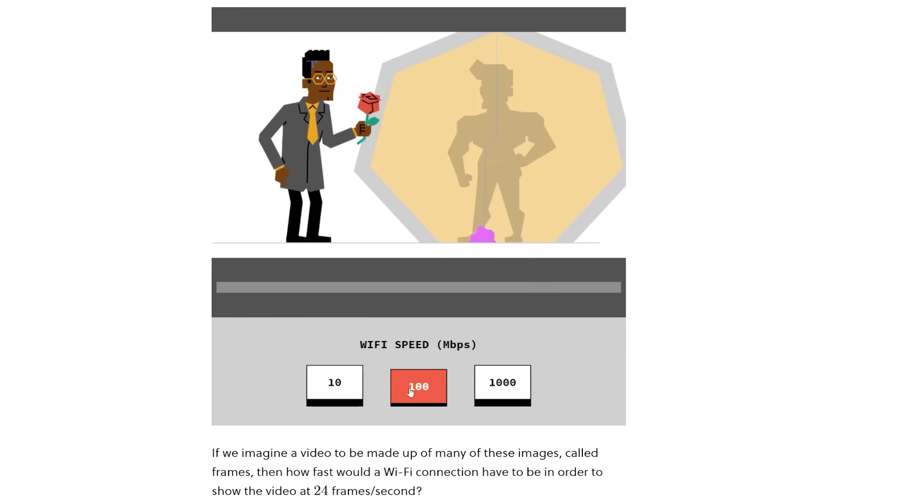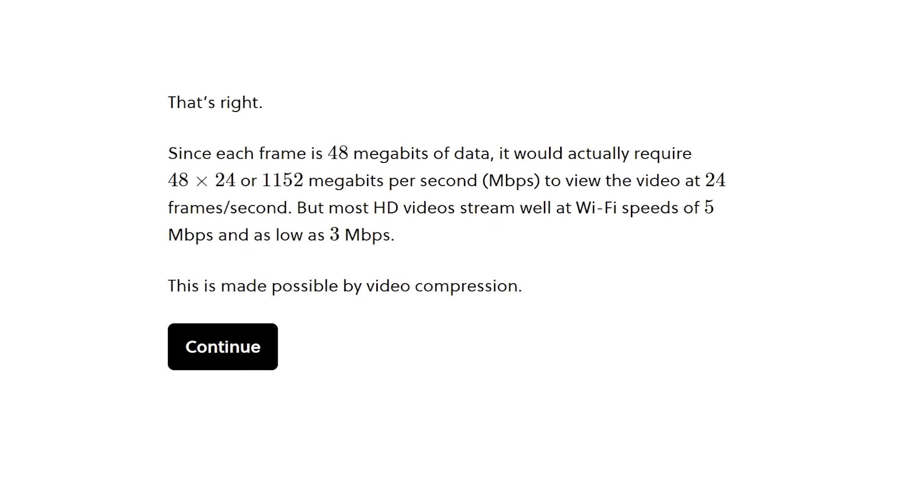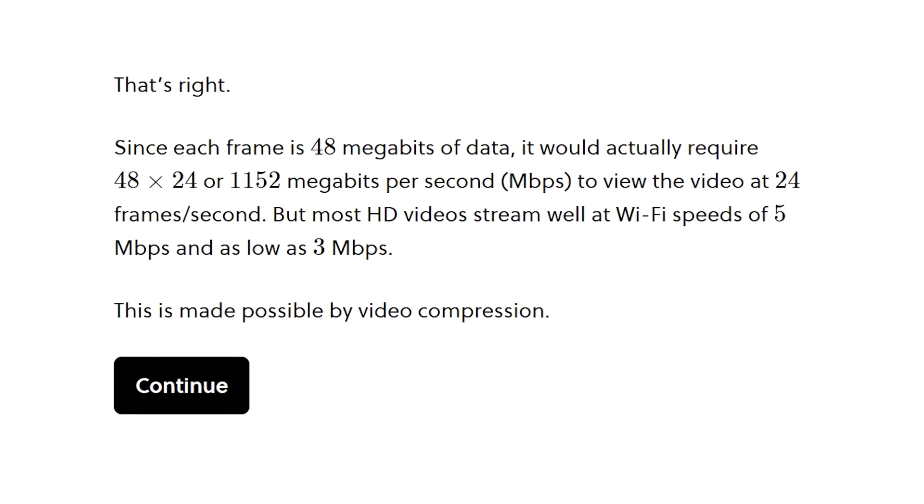Did you know that without video compression, watching a 1080p video would require over a gigabit per second internet speeds? Yeah, that's just 1080p, and that's one of the things I learned with today's sponsor.